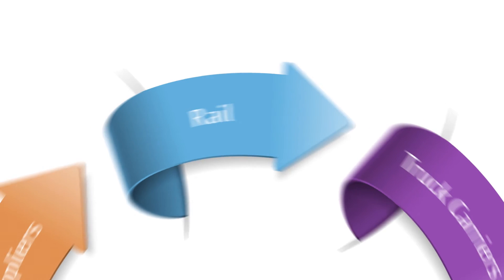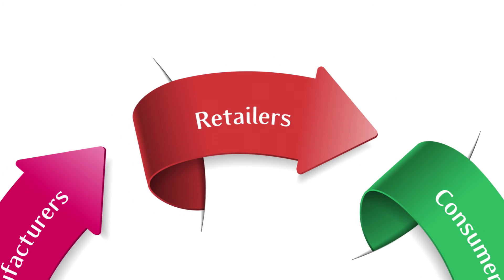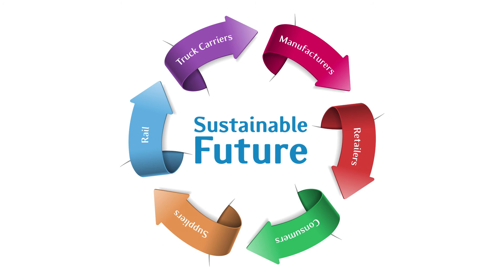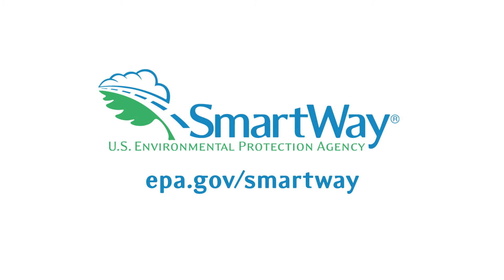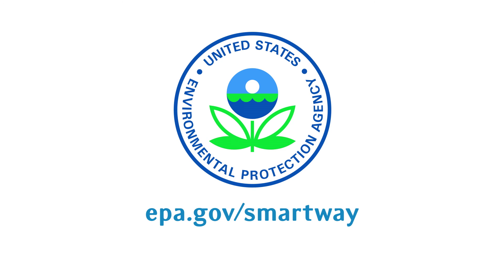Over 3,000 multinational and U.S.-based companies are leading the freight industry toward a more sustainable future by participating in the program. Join SmartWay and demonstrate your commitment to a more competitive and environmentally sustainable transportation sector.